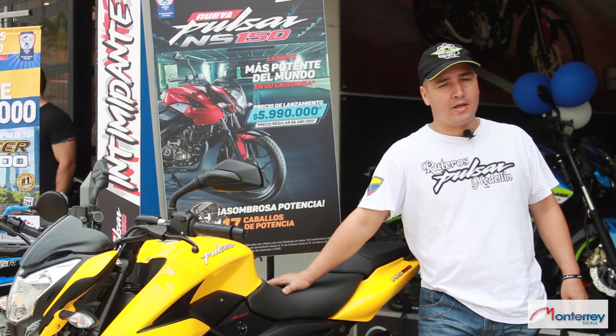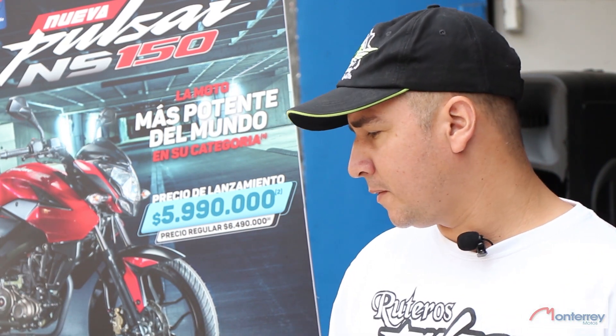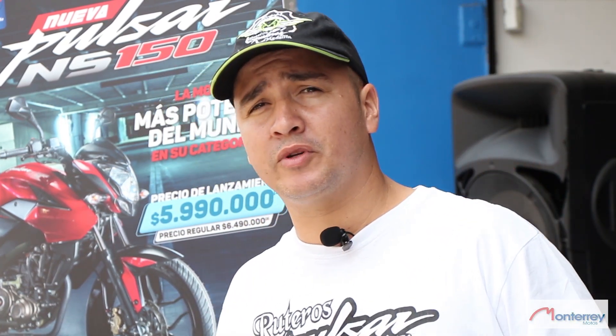Definitivamente en las calles se nota, y vamos a contar un poco acerca de las especificaciones. Les cuento de especificaciones porque de hecho tengo experiencia manejando desde la Black Tech, desde la Pulsar Black Tech, y vamos a hablar un poco de la moto.